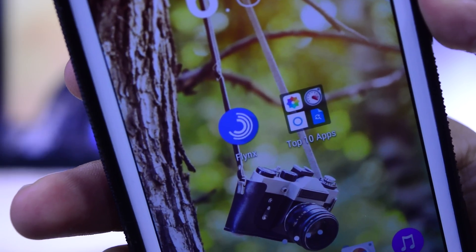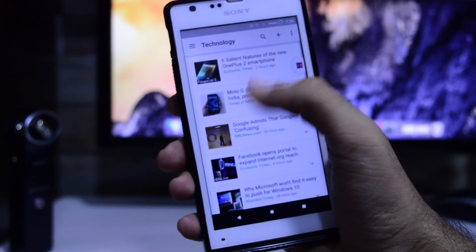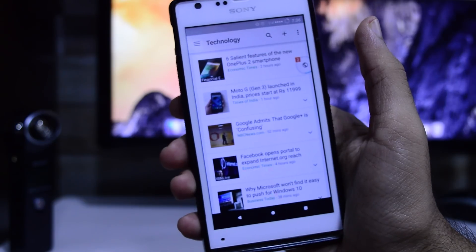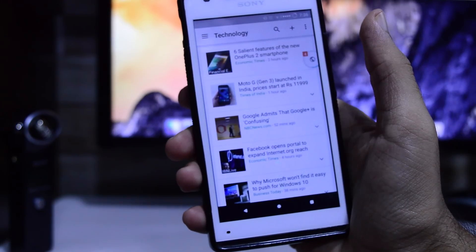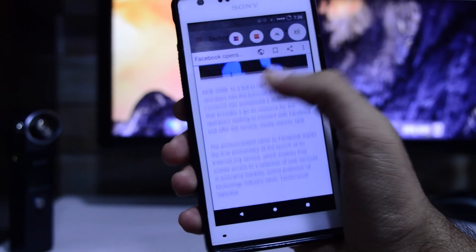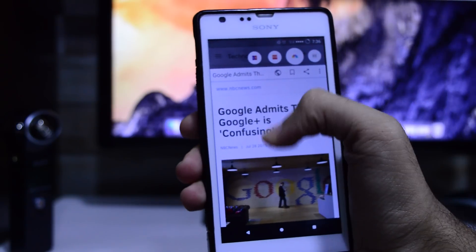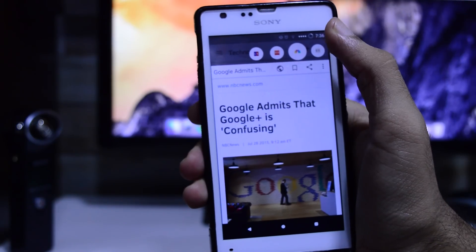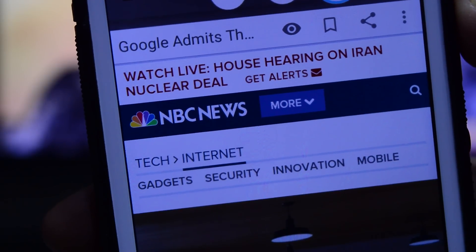The next application we are checking out is called Flinks. This is a pop-up browser that will make your life easier when tapping on links that would normally take you to the original browser and away from the application. With Flinks you can open links and still continue using the current application while the website loads in the background. When you click a link, a small bubble will appear on the side of the screen indicating that the article is loading. Tapping on the bubble will pop up the loaded page in an easy-to-read format with no ads or clutter — just text and pictures — allowing you to focus on the main content. If you need the original website for any reason, tapping the globe icon will automatically load everything including the advertisements.